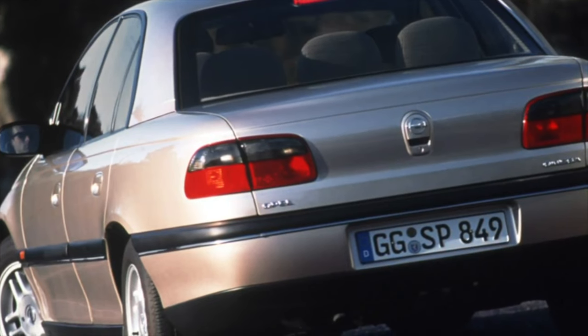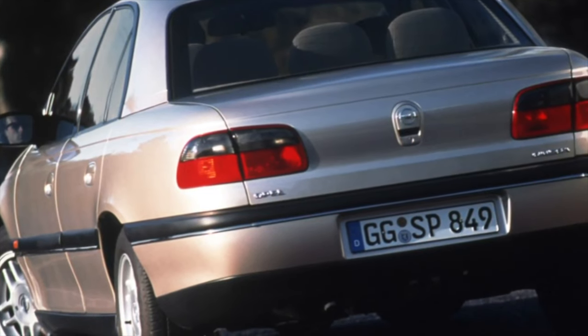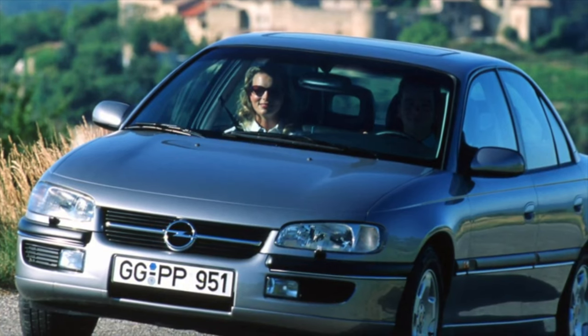On this, information about the problems of the Opel Omega B is exhausted. If you know more or do not agree with what you heard, I am waiting for you in the comments.